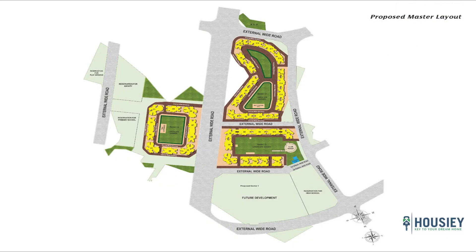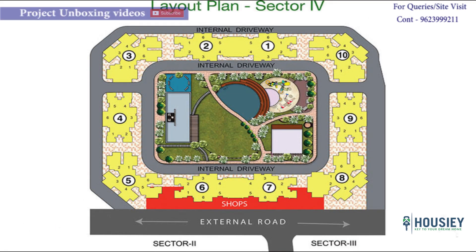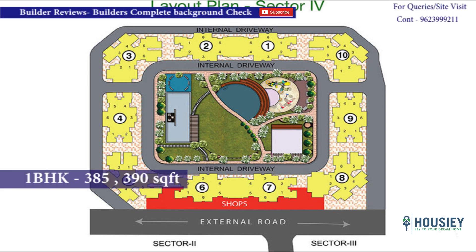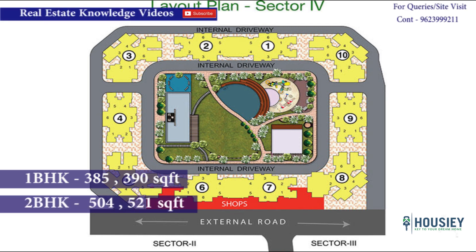Coming to the master plan analysis. As you can see in the image, the township has four sectors — sector 1, 2, 3 and 4. Sector 1 is not yet constructed, and sectors 2 and 3 are completely sold out and are ready to move in. Sector 4 consists of altogether 10 buildings from D-1 to D-10, having 1 BHK of 385 and 390 square feet and 2 BHK of 504 and 521 square feet as RERA carpet area.